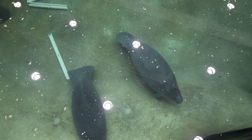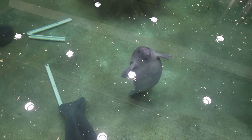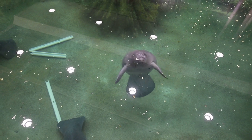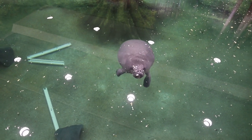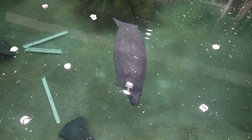Think about it: along with its three sister species, the manatee is the only fully aquatic mammal that's an herbivore. There are about 90 species of whales and dolphins, all of which are either predators or hunt the seas for blooms of plankton.